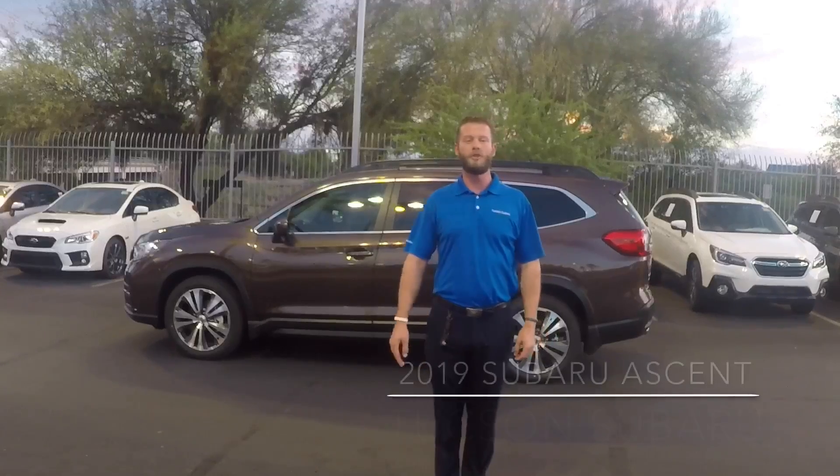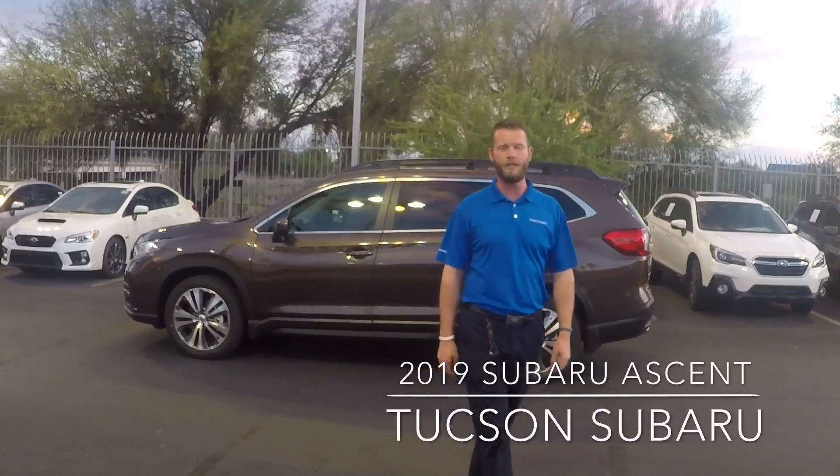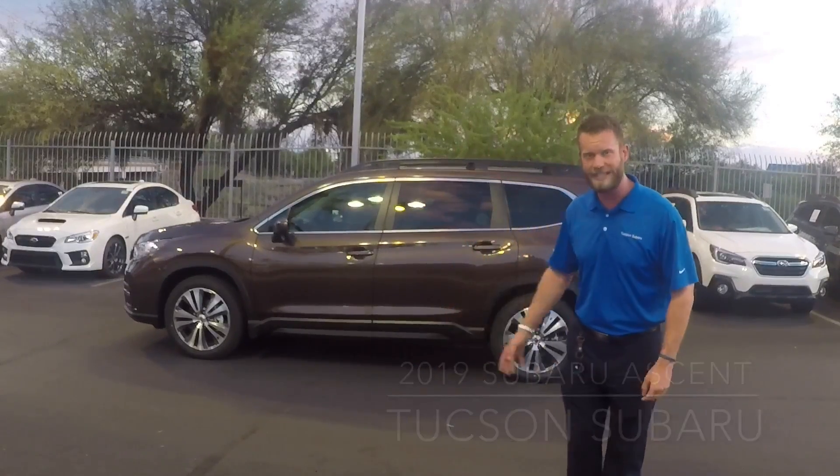Hi, I'm Anthony Tormina and I'm here with Tucson Subaru. Today I want to talk to you about the 2019 Subaru Ascent.